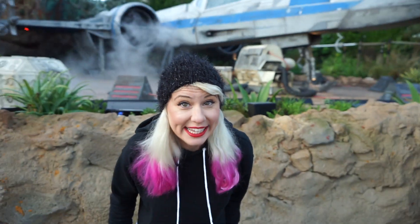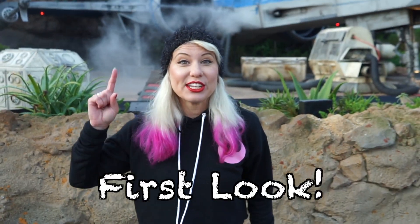Good morning! Welcome to Theme Park Academy. Guess what? Rise of the Resistance is open, and we are going to show you our first look!